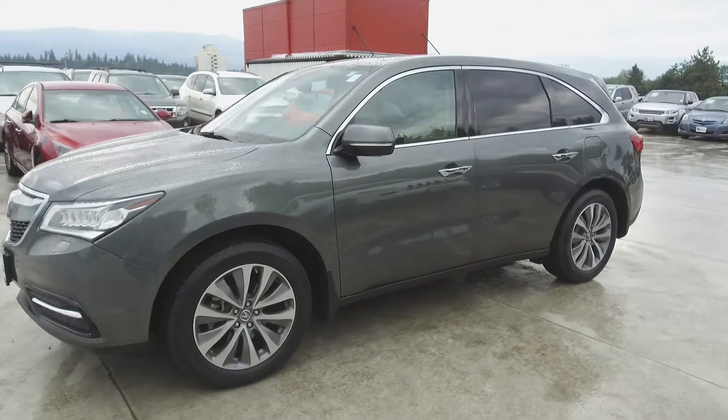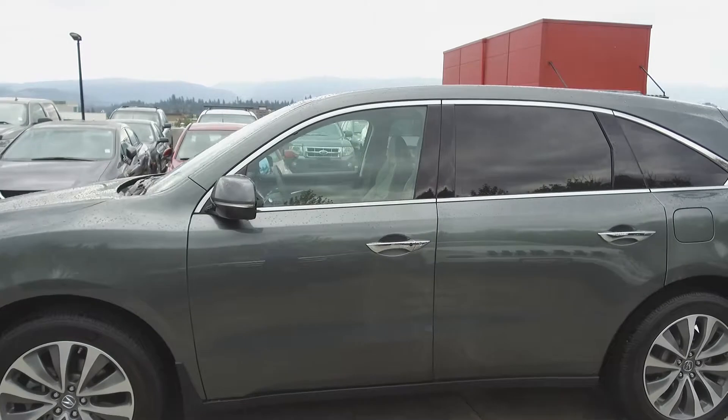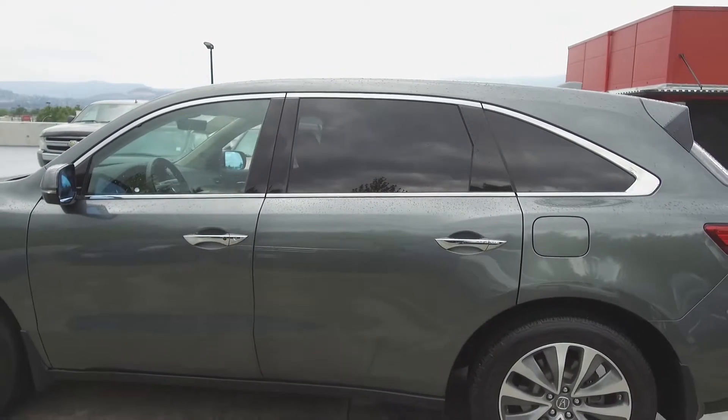This MDX has had no accidents or damage, is a BC vehicle, was driven by non-smokers, comes with a towing package, and an Acura factory warranty to 100,000 kilometers.